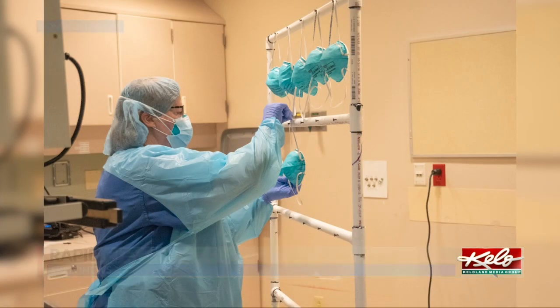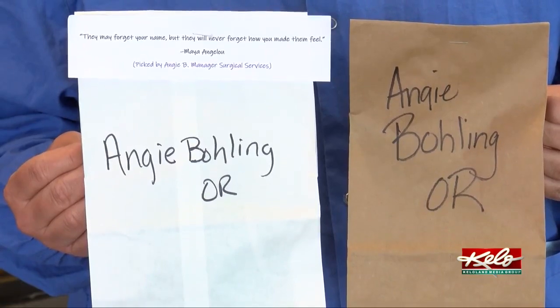The caregivers return their used masks in a brown paper bag. We collect those in the morning, reprocess them, and put them back in a white clean bag with a note attached. People are marking their masks with their names and the date that they use them. We use them for approximately five times, and we make a mark every time we reprocess the mask.